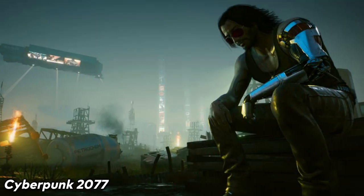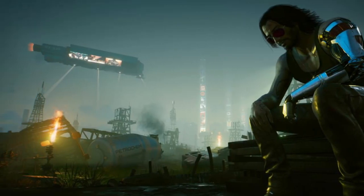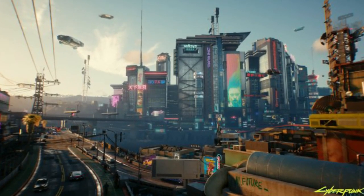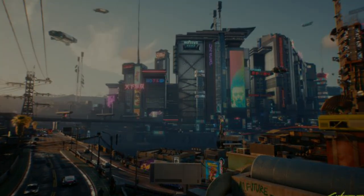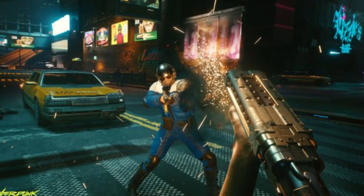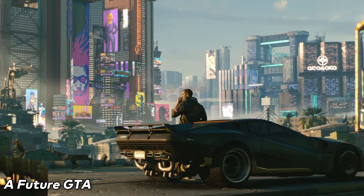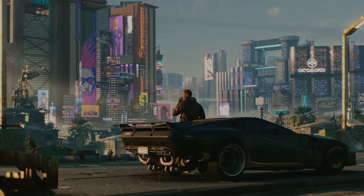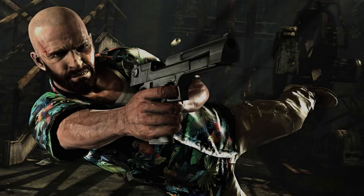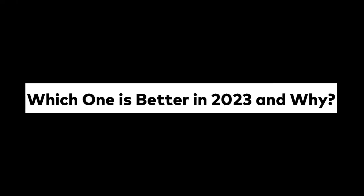Cyberpunk 2077 — people may disagree, but I always thought this was a good game. It's playable now and with the right hardware, turn up the settings and you're in for a visual treat. I always thought it was going to be more of a Deus Ex-like experience rather than a future GTA, and it didn't disappoint. Other notable titles include Mafia 2, Assassin's Creed Brotherhood, and Max Payne 3.